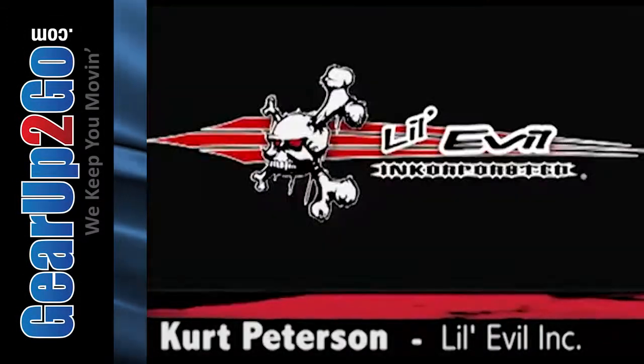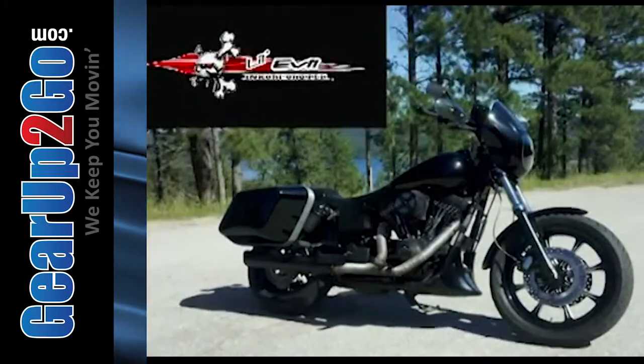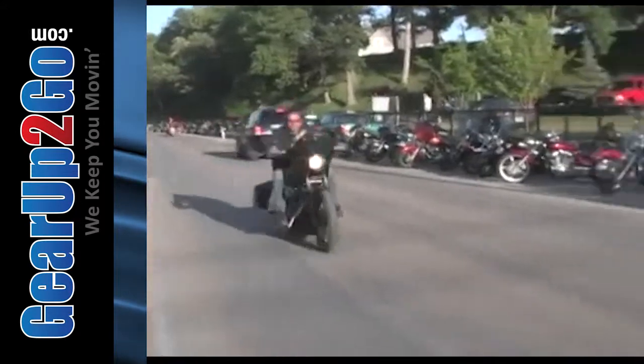My name is Kurt Peterson. I'm with Little Evil Incorporated, which is a custom fabrication and design company. The bike is a 2000 Dyna FXDX, which is their sport model.